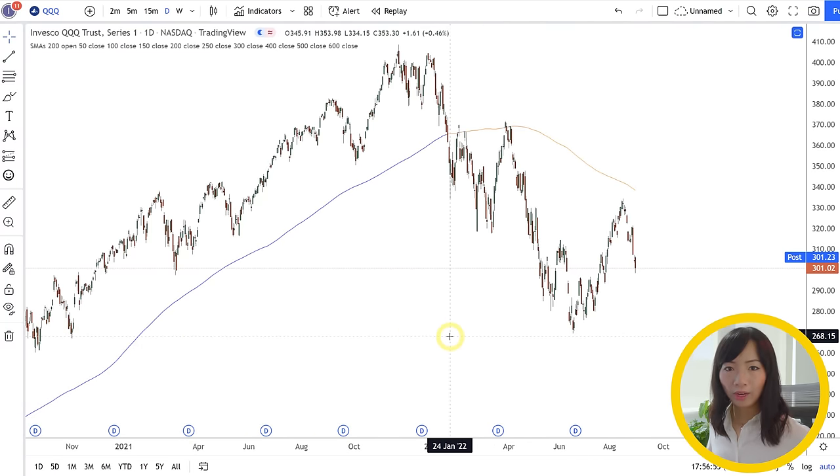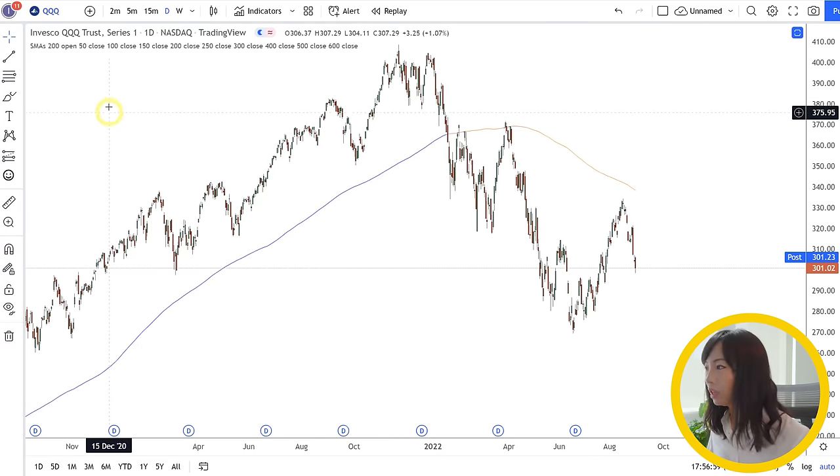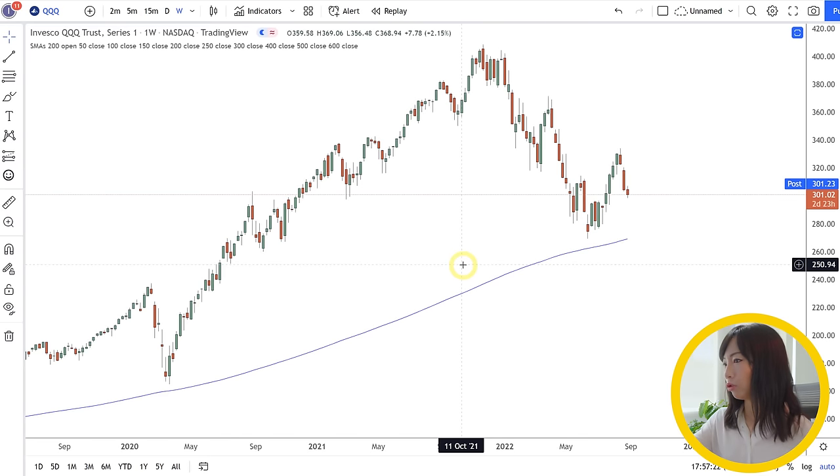For me, when I'm swing trading, I like to use a daily time frame if I'm swinging for just a couple of days, or a higher time frame like the weekly chart if I decide to hold it for a little bit more than a week. Generally speaking, you should be analyzing your stock — for example, QQQ — on the daily or the weekly chart, like how you analyze intraday charts for day trading.